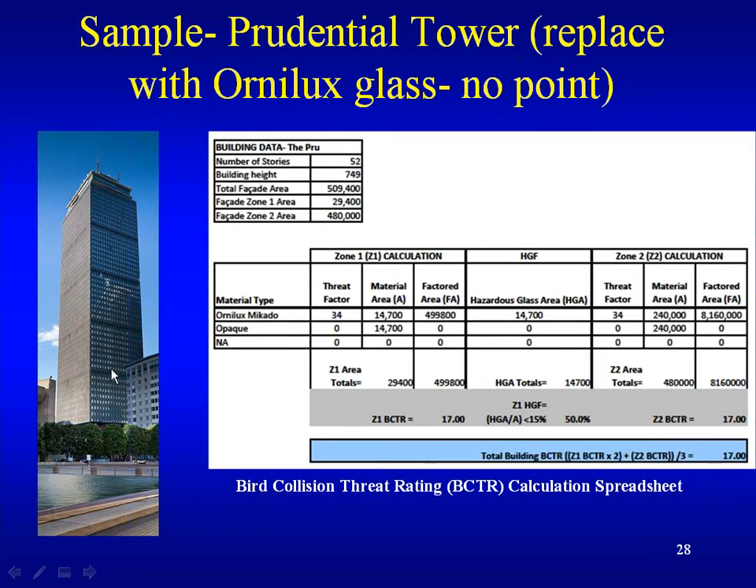Another example using the Prudential Center in Boston — hypothetically replacing its glass with Ornilux Markito glass. The Prudential Tower is about 52 stories, 750 feet tall, approximately 50 percent glass and 50 percent opaque. The threat factor is 34 for this particular Ornilux glass. So even if the Prudential Center were to replace all its glass with this high-tech bird-legible glass, we'd only get a threat factor of 17, and you'd need a 15. So this credit is definitely not an easy credit to achieve.